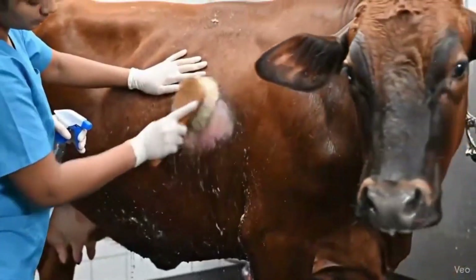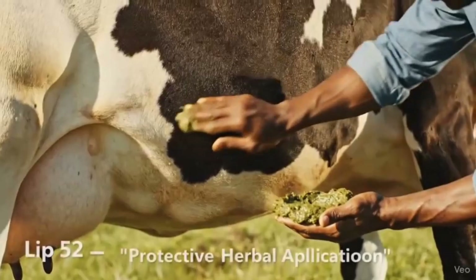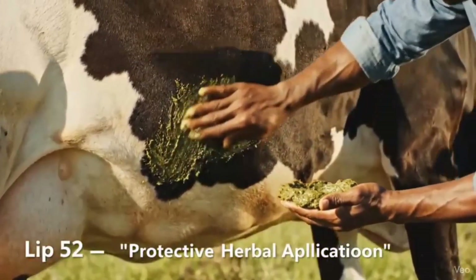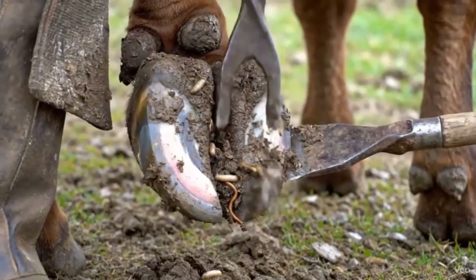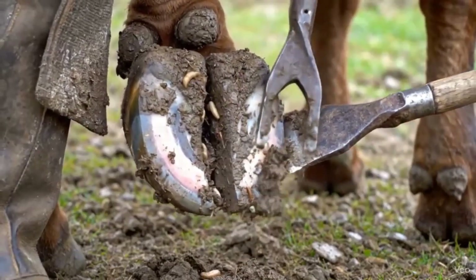After the treatment is complete, we give the area a final rinse, washing away any remains. To finish, we apply a protective herbal balm — it soothes the skin and supports healing. Before the final deep cleaning, we carefully remove loose debris, exposing hidden worms and maggots. This step ensures thorough treatment in the final inspection.